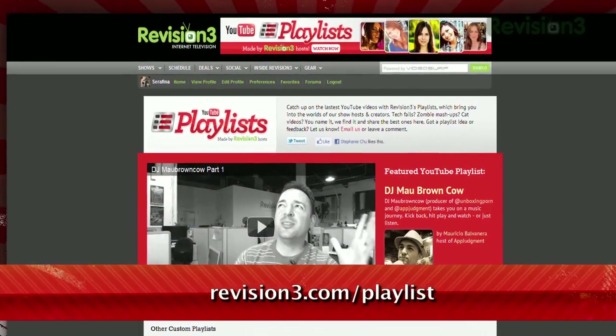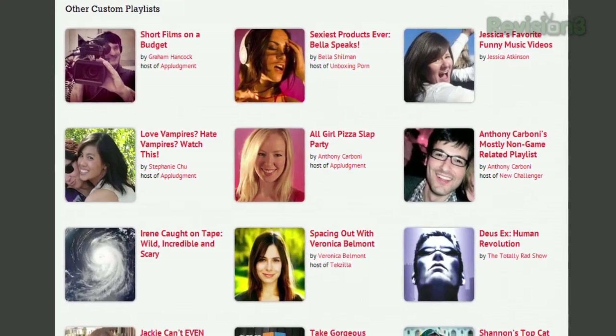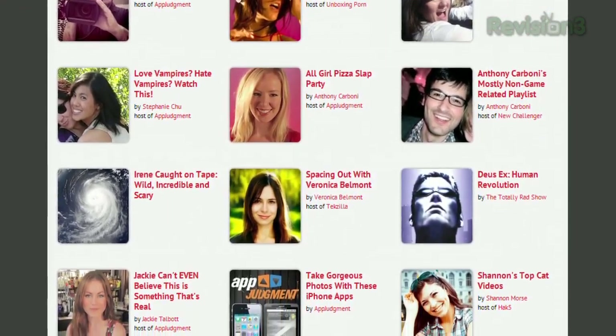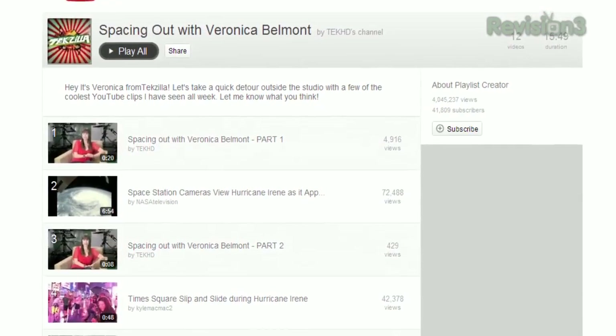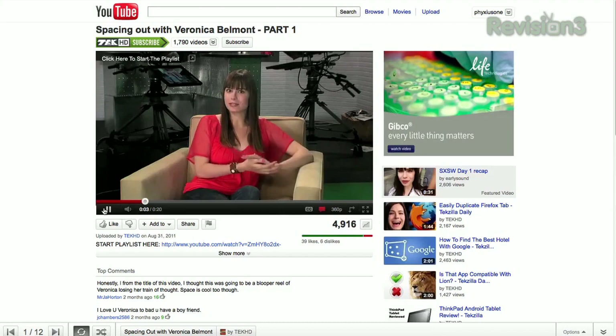Just go to revision3.com/playlist and you'll see all the playlists we have so far, most of them hosted by various Revision 3 hosts, including me. Just click on Spacing Out with Veronica Belmont and you can take a look at the videos I've strung together. Click Play All at the top and it'll launch the playlist, and you can follow the queue of videos at the bottom.